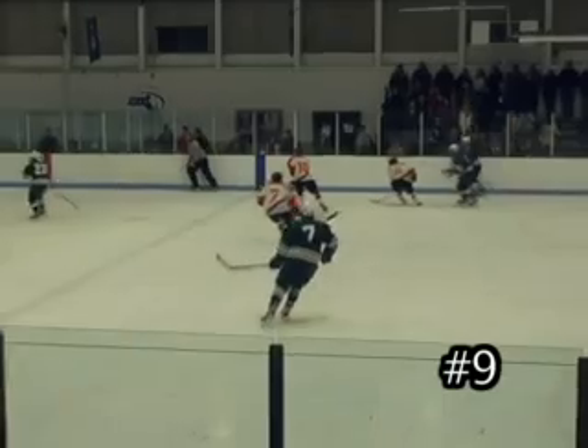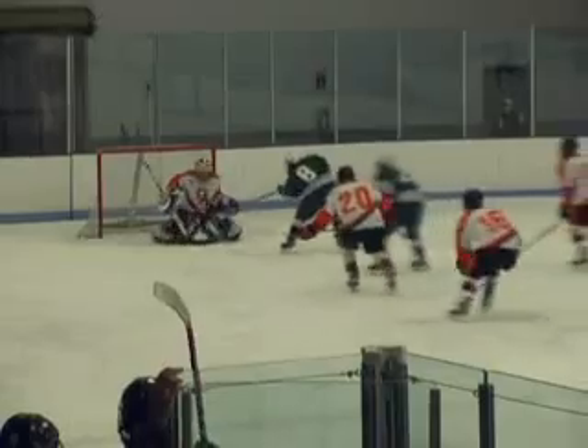Number 9, Dino Federico. Dino comes in and grabs the puck, goes in on the breakaway. Sniper! Take another look as Dino comes down, just flips it right over the goalie shoulder.